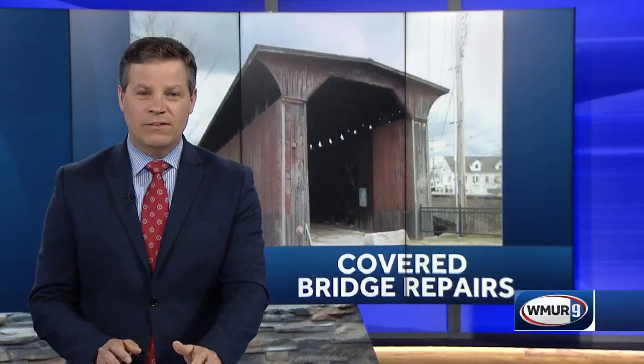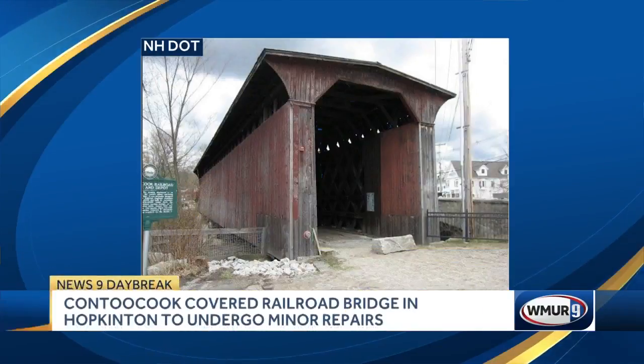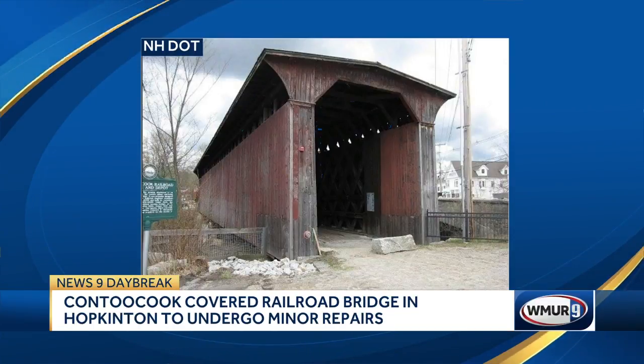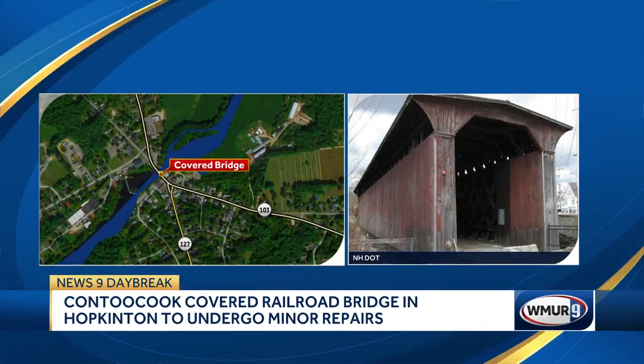New this morning, the world's oldest surviving covered railroad bridge is getting a facelift starting today. The bridge spanning the Kentucky River near routes 103 and 127 in Hopkinton will be stained and receive some minor repairs. The project is expected to last several weeks but won't impact traffic.